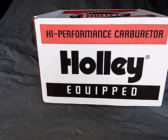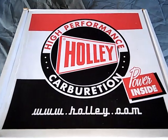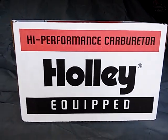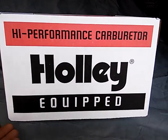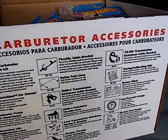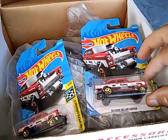Welcome. We're at Black 56 Chevy here. Got a casting to share with you today. This is the latest 55 Chevy gasser casting from Hot Wheels.